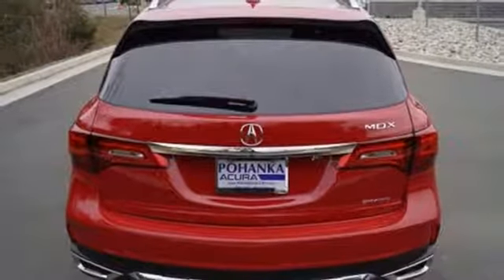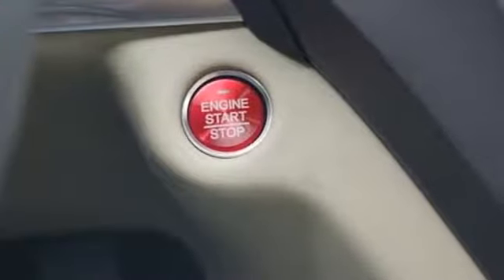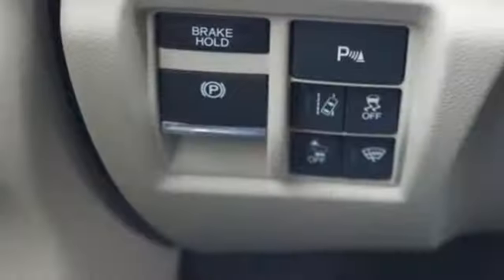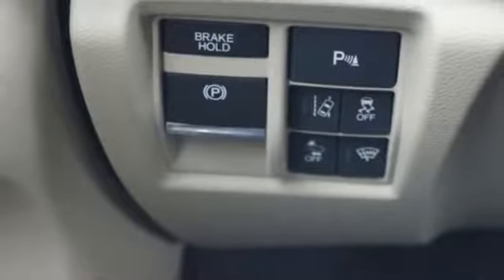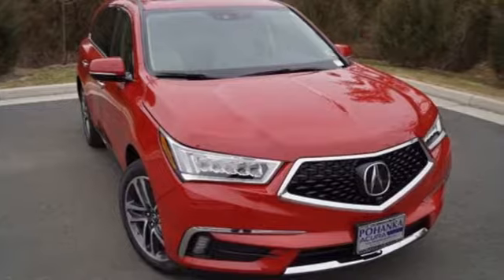It is also robust in comfort with heated leather seats with driver memory settings, tri-zone climate control, and Acura personalized settings. Exceptional capability and a compelling presence make this MDX yours today.